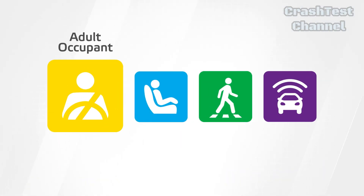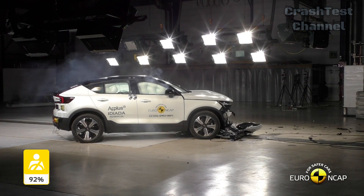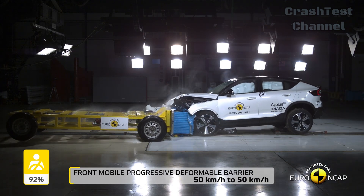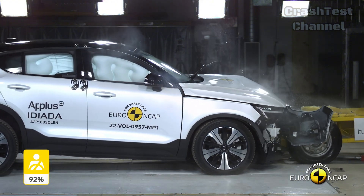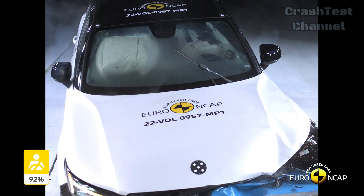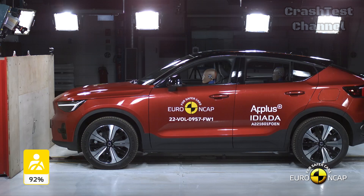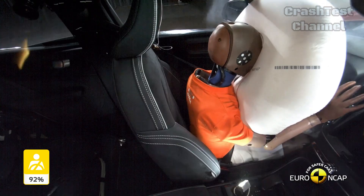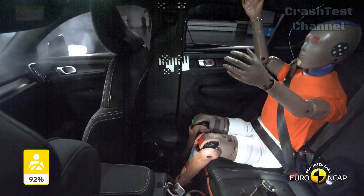Moving on to the Volvo EC40, Volvo's reputation for safety holds strong. In the frontal offset test, the EC40's passenger compartment remained stable, and protection for all critical body areas of the driver and front passenger was rated as good, earning maximum points. This EV also offers excellent protection for different sized occupants sitting in varied positions. However, like the Kia, the EC40 showed only adequate protection for the chest of rear passengers in the frontal impact test.